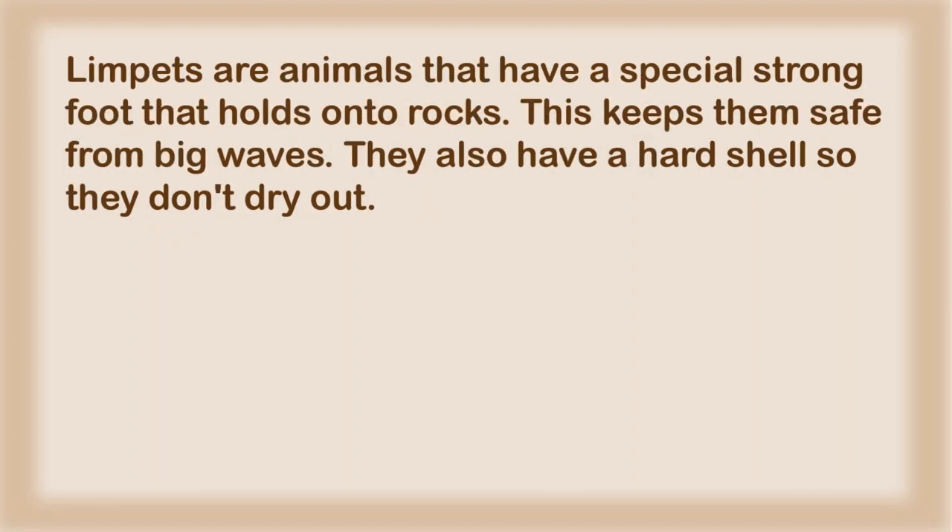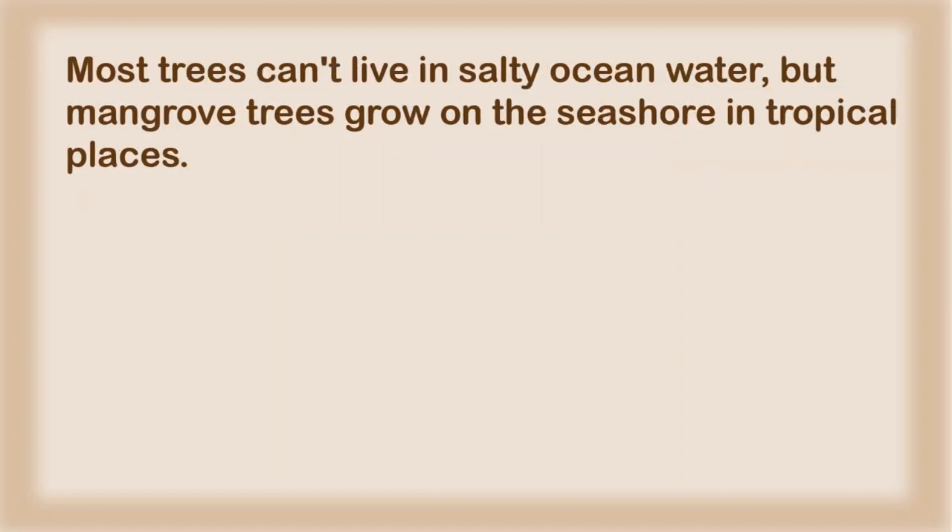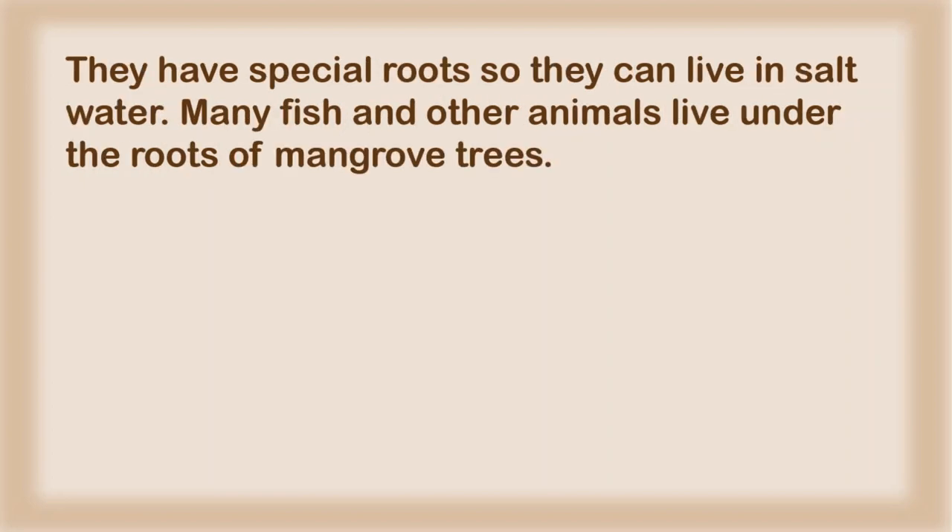Limpets are animals that have a special strong foot that holds onto rocks. This keeps them safe from big waves. They also have a hard shell so they don't dry out. Most trees can't live in salty ocean water, but mangrove trees grow on the seashore in tropical places. They have special roots so they can live in salt water.